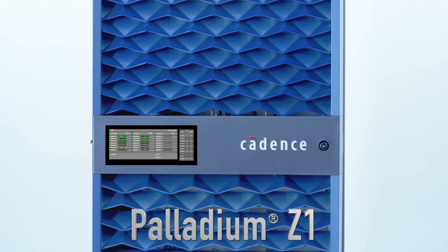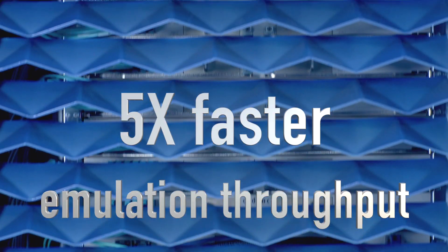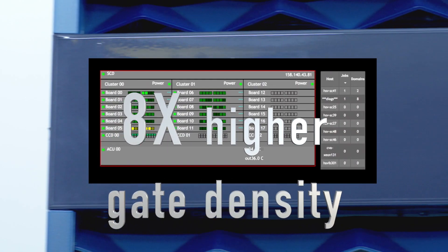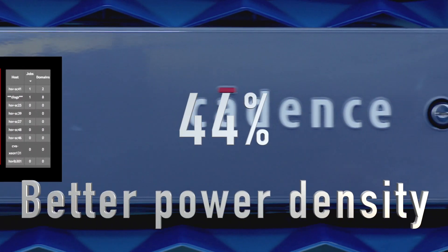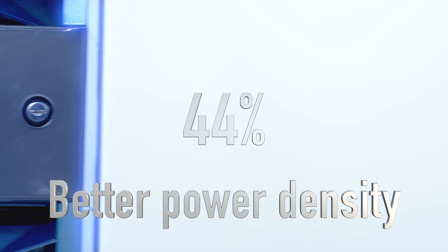Introducing the Palladium Z1. It's smart and fast — up to five times faster emulation throughput, with a 92% smaller footprint, eight times higher gate density, and up to 44% better power density compared to previous Palladium systems.